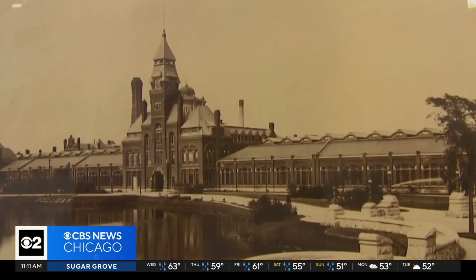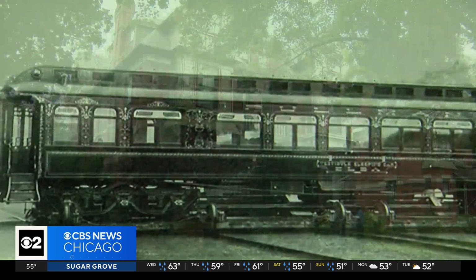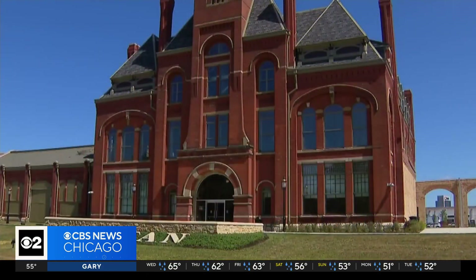Pullman was a model industrial town in the 19th century for the employees of George Pullman's Palace Car Company. It eventually became a neighborhood and later a National Historical Park.